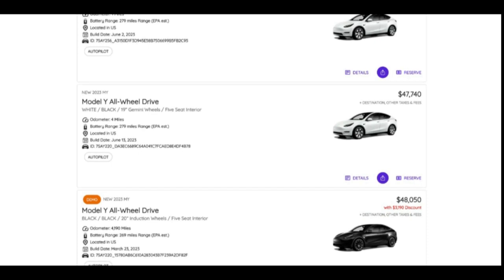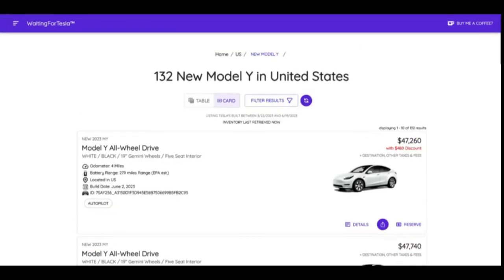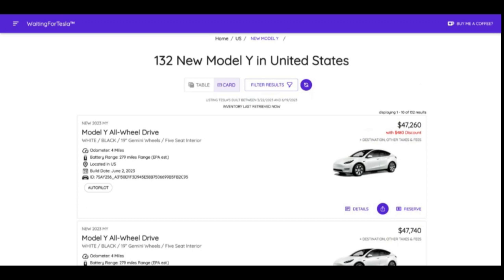If you are considering getting a new Model Y, now may be the time to do it. I don't think prices will go down or Tesla is going to slice anything off the MSRP of the Model Y. They're doing stuff with the Model 3, Model S, and Model X — the Model 3 particularly because a refresh is expected shortly. Model Y's are being released just recently; even the one I picked up over the weekend has new Hardware 4, which I'll do a video on. Model Y prices I think are going to stay right about where they are.